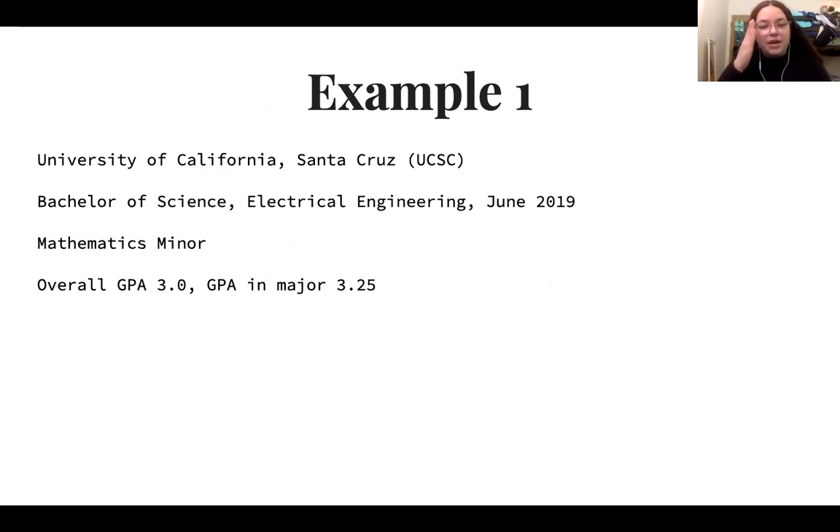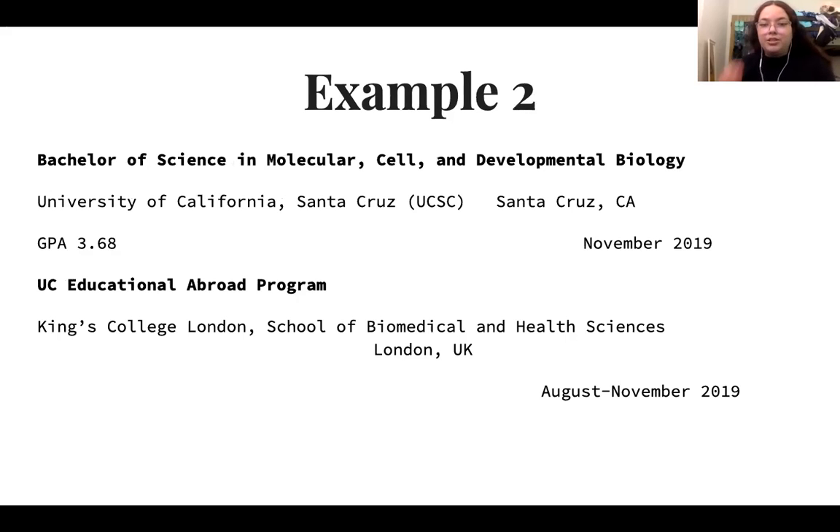Here is an example of how to format the education section on your CV. They started with the institution, degree, major, expected graduation date, and GPA. This is just one example of how to structure or format the CV. Sometimes using bold lettering can draw the reader's attention to certain important aspects — for example, bolding 'Bachelor of Science' if you're applying to a research program that requires that specific credential can help highlight significant experience.